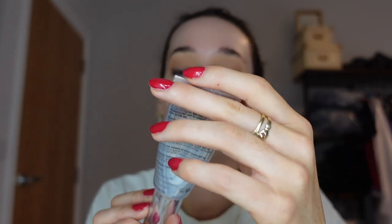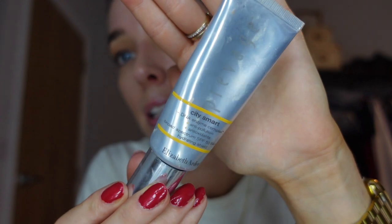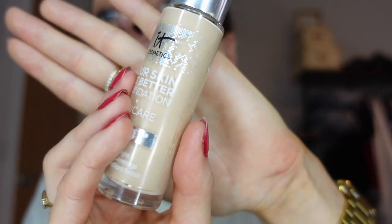I'm going to do a really really light coverage foundation. This is the Elizabeth Arden Prevage City Smart — it's an SPF 50, super lightweight, actually really runny. I'm going to use this and then go over it with the IT Cosmetics Your Skin But Better. This is my favorite foundation right now — water-light coverage, comes off so so nice, and you literally need the tiniest amount.